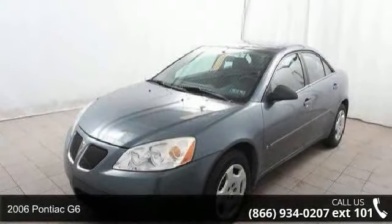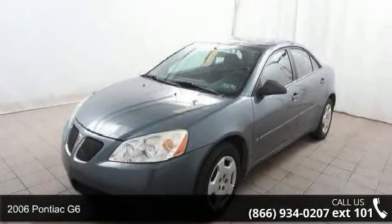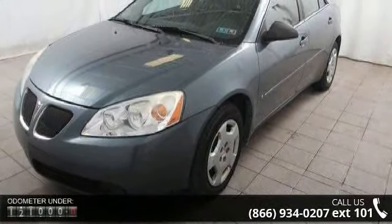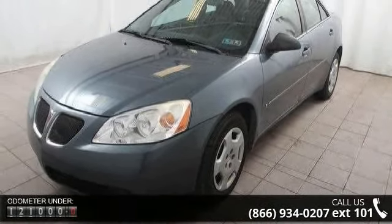Step into the 2006 Pontiac G6. If you are looking for an automobile with great features, look no further. Enjoy these notable features: